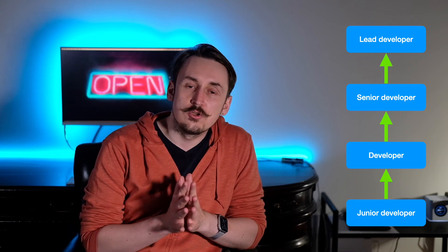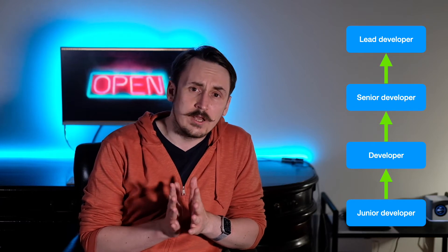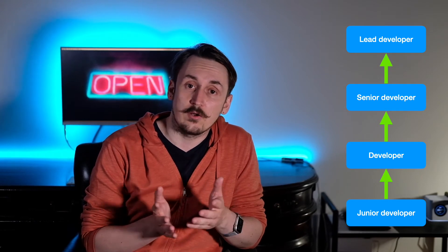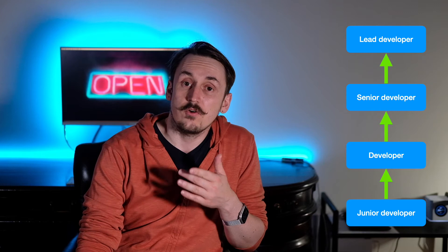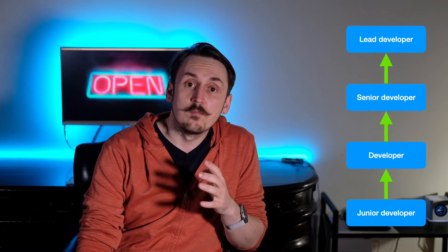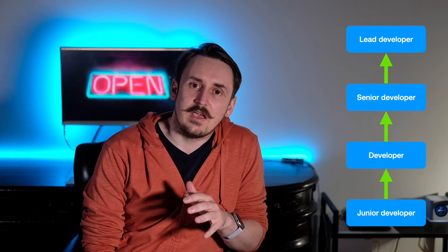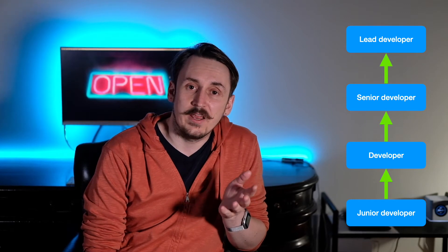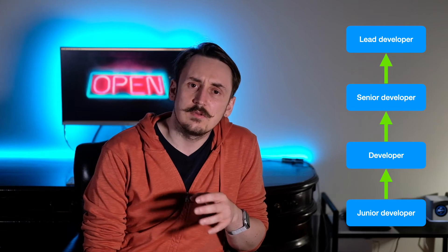The first title is junior developer. It may also be called associate developer or in some cases software engineer 1. I've also met companies that don't have this title at all, because they do not hire people without prior experience and they only hire from the second or higher level. This job title usually applies to people who have just graduated from either university or boot camp, or who have moved from another career and start their adventure with professional software development. The second title is the most problematic. In most companies I know, this title is just software developer or software engineer. In descriptions, sometimes mid-level is added to emphasize that someone is between a junior or senior level, but I've never seen it being a formal title.